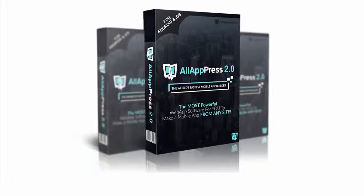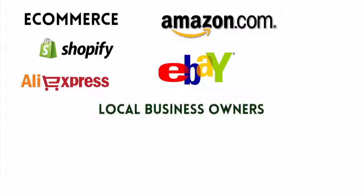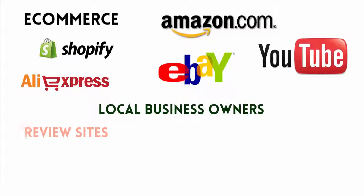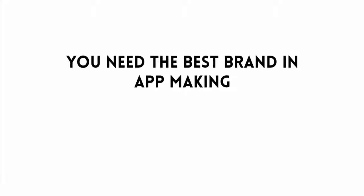All App Press 2.0 is for everyone: e-commerce store owners such as Shopify and AliExpress, Amazon and eBay affiliates, local business owners, video marketers, review sites, affiliate sites for any niche, podcasters, and any marketer whatsoever. If your business needs an app, you need the strongest brand in app making — All App Press is at your side at a small one-time low payment.